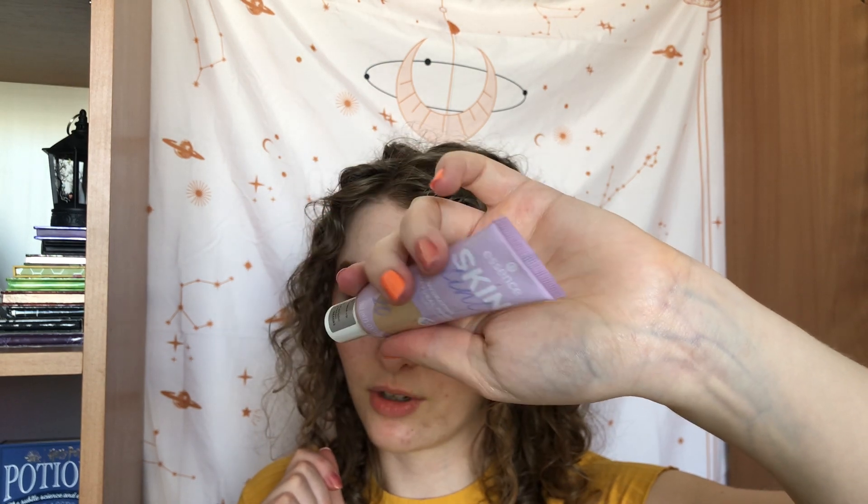Now I have the Essence Skin Tint — the hydrating natural finish, light to medium coverage, SPF 30, in shade 20. We went from two to five uses, so I've used it three times. I'm still testing it out, but so far I really like it. It's very nice on the skin, very smooth, self-setting, doesn't really settle into any lines, doesn't feel greasy or sticky, and it looks very skin-like. I really like the consistency and the way it wears.